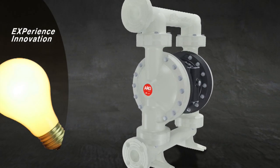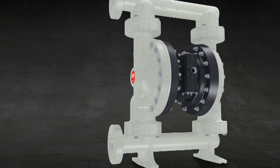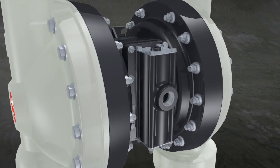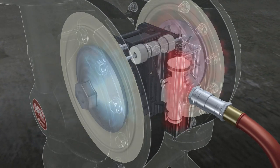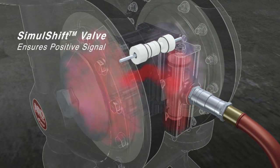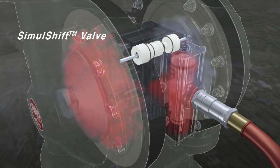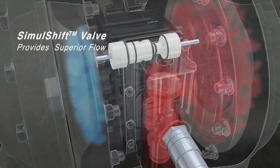Innovation built into the EXP's exterior can be seen inside as well. Let's take a closer look at our patented valve system that yields high performance and steady operation. As compressed air enters the pump, it pushes the diaphragm against our unique simul-shift valve, which maintains an ultra-positive signal to prevent stalling. The simul-shift valve also assures faster trip-over for continuous flow with minimal pulsation.